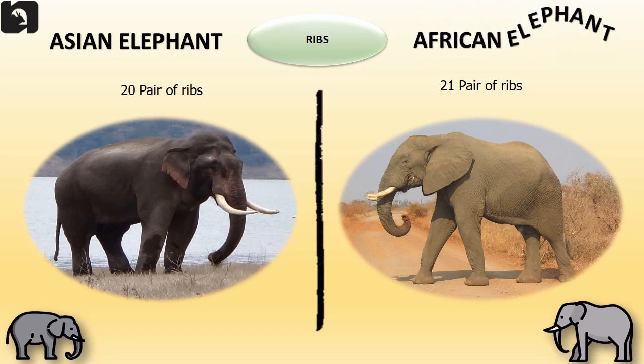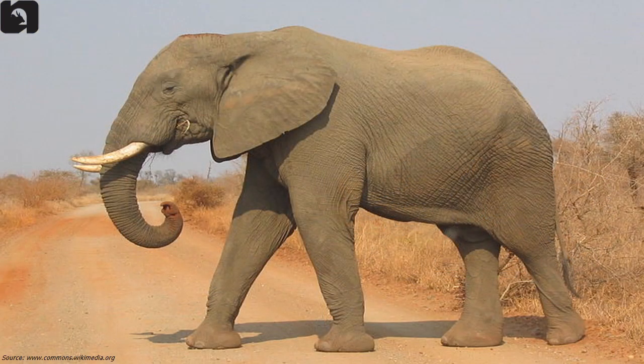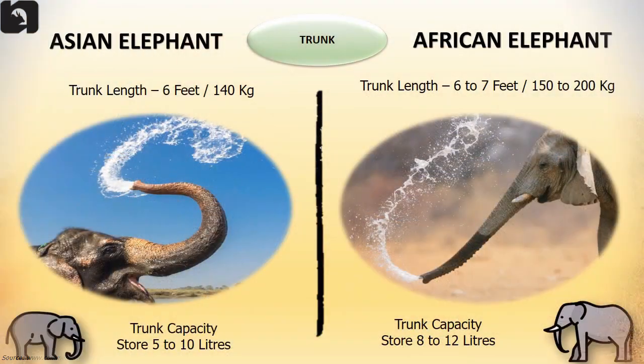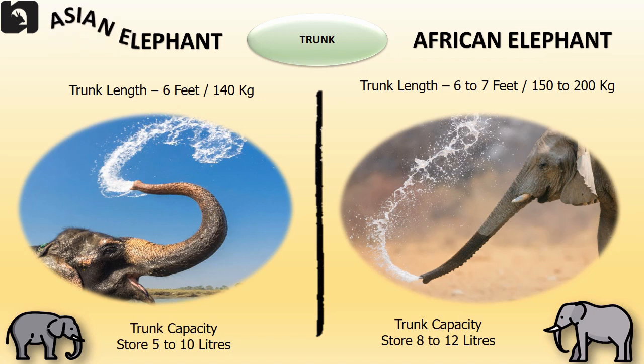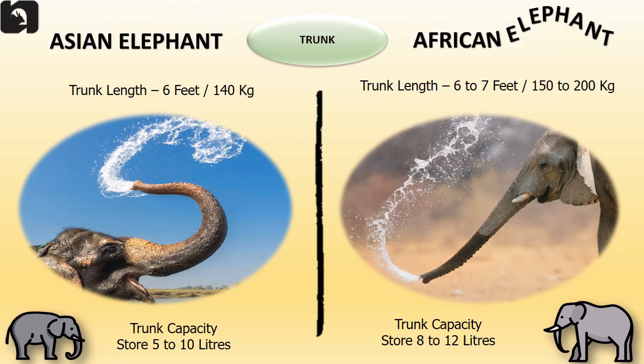Asian elephants have 20 pairs of ribs, or 21 pairs of ribs. The trunk length of the Asian elephant is 6 feet, they weigh 140 kilograms and have a capacity to store 5 to 10 liters of water. The African elephant's trunk is 6 to 7 feet, weighs 150 to 200 kilograms and has a capacity to store 8 to 12 liters of water.